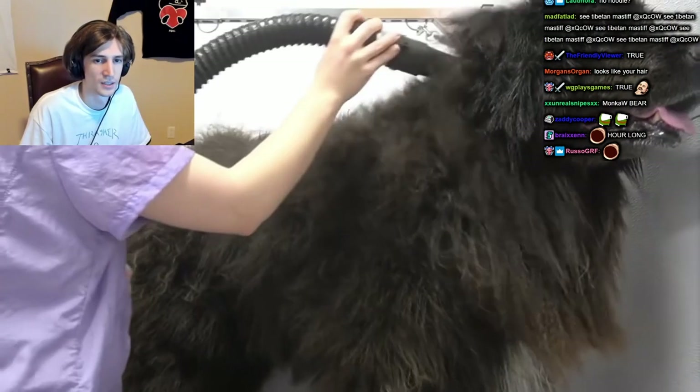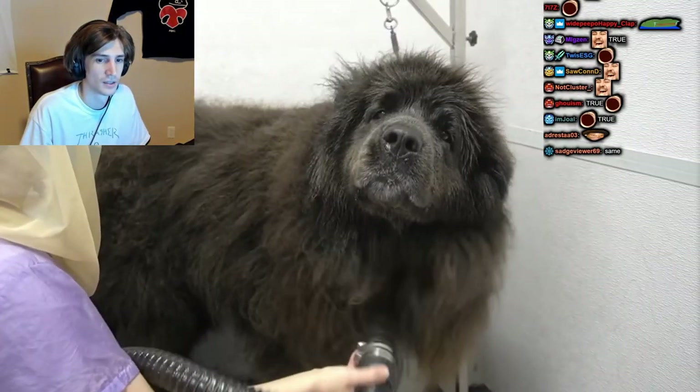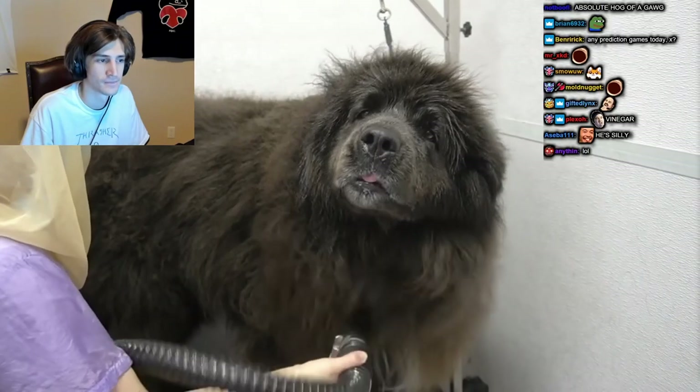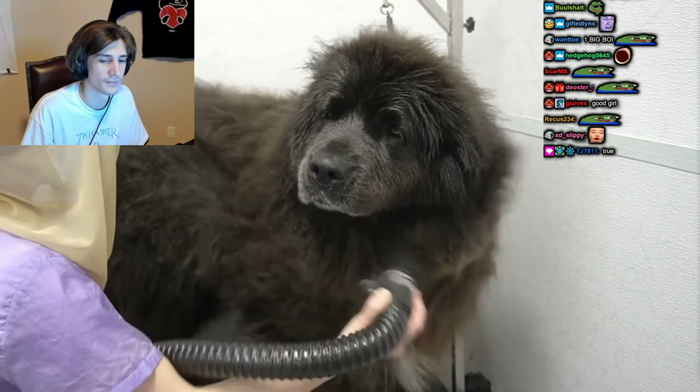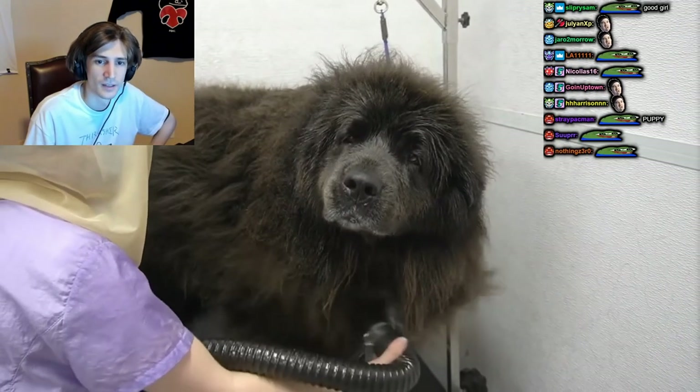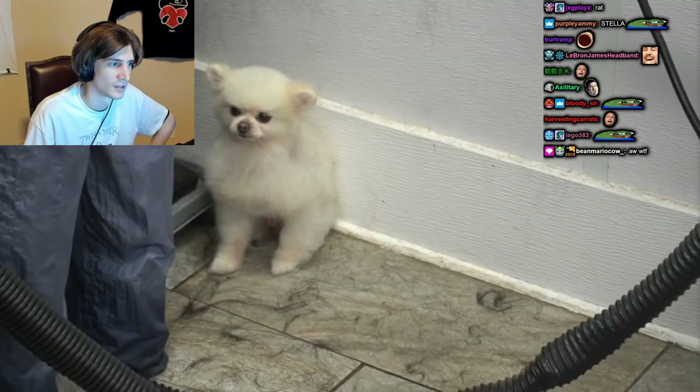Now we start the hour-long blow dry. Although grooming Stella is a lot of work, it is very satisfying to get her completely clean and fluffed out. It's so easy to work on a dog that is this well behaved. She really enjoys the dryer underneath her chin — that is where a lot of her slobber will sit and make her chest very itchy. Today my little shop dog Melvin is accompanying me while I work — he never leaves my side.